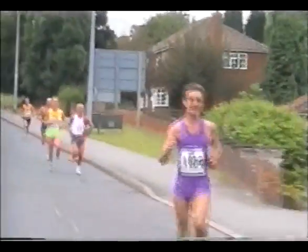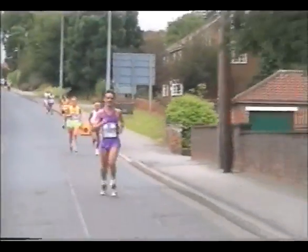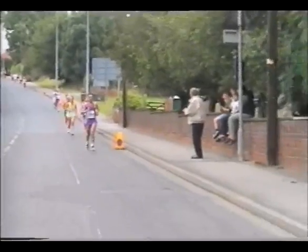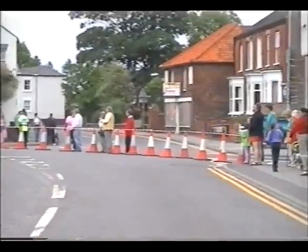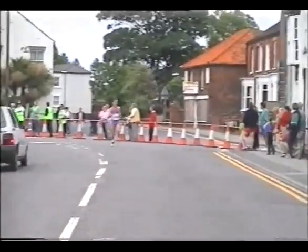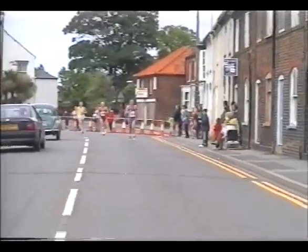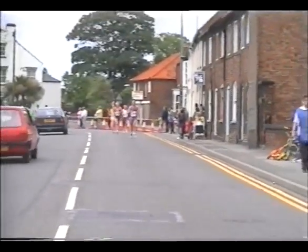We think Sue is in about 4th spot. Kevin McMouse there. This junction has been sealed off this year, which would avoid a repeat of some of the chaos from last year.